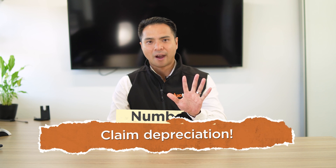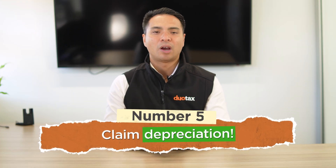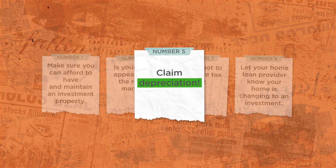It would be best to call up your mortgage broker and chat with them about the best way forward. Number 5: Claiming depreciation can make a huge difference to your bottom line. Out of all the 5 things on the list, this is the one thing I wish more investors know about.